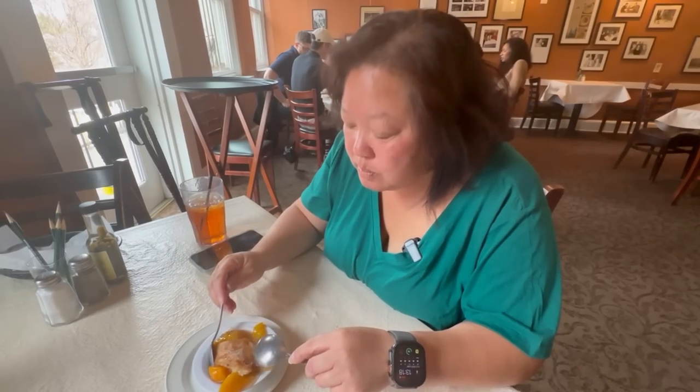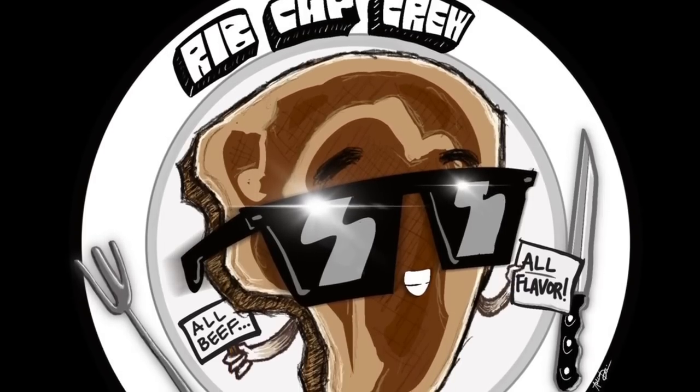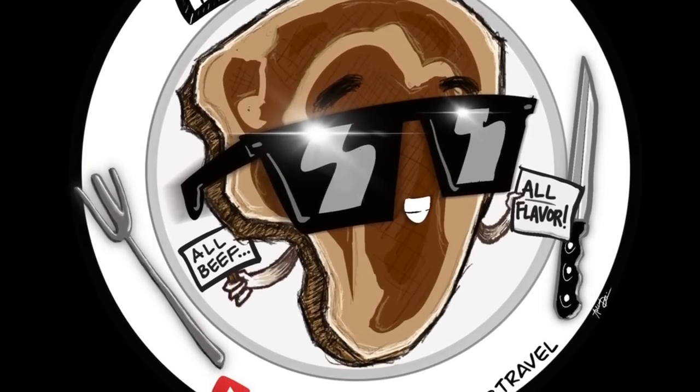That's a perfect bite. That is delicious. Good afternoon, everybody. Hello. We're here in downtown Atlanta at one of their institution restaurants. It's been around ever since, what, 1945, maybe? 1945.